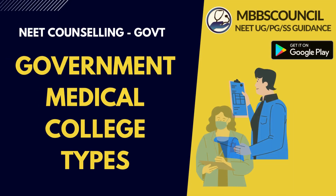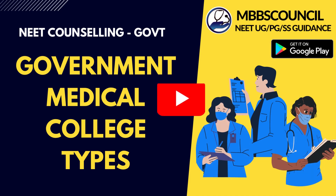If you haven't watched the government medical college types video, we request you to watch that video before proceeding with this video.